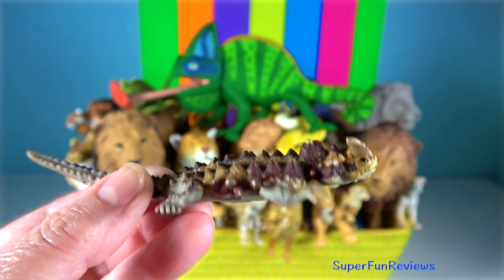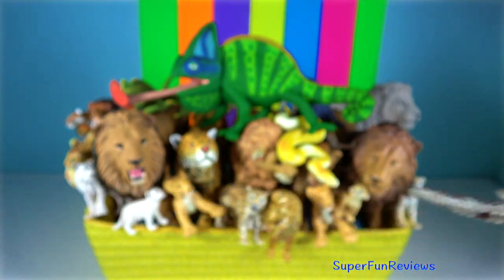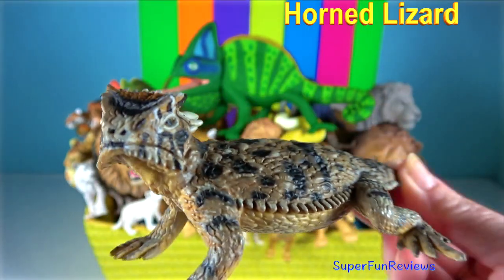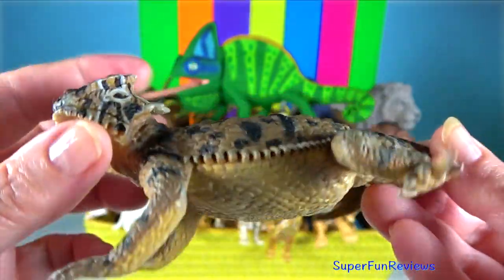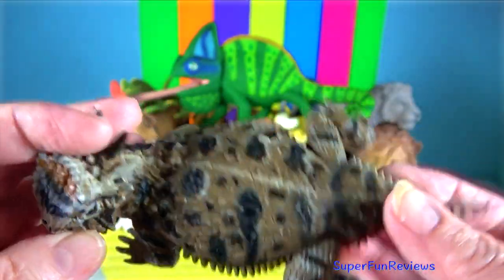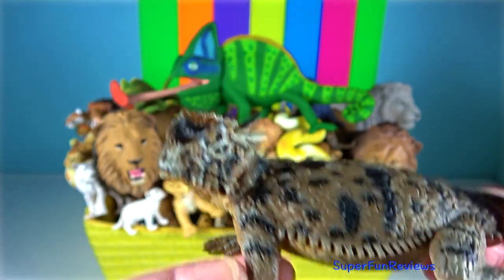An intimidating array of spikes covers the entire body. Horned Lizard. When threatened, if all else fails, they are able to squirt an aimed stream of blood from the corners of their eyes for a distance up to 1.5 metres.